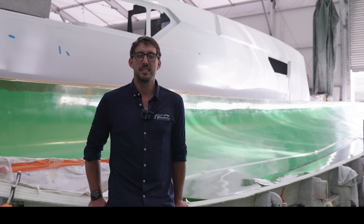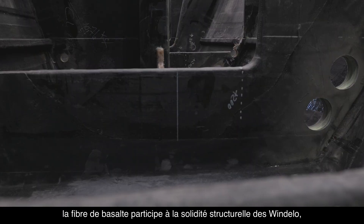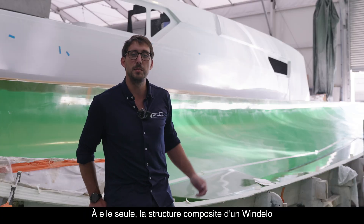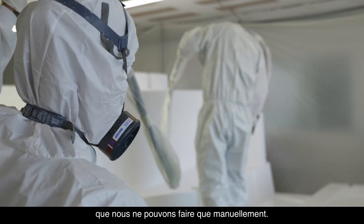Thanks to its excellent mechanical properties, basalt fiber contributes to the structural strength of Windelos — but it's also the way we build them that makes them so robust. On its own, the composite structure of a Windelos represents 6,000 hours of work and involves numerous operations that we can only perform by hand.